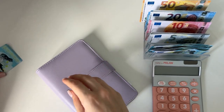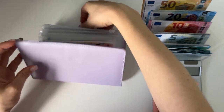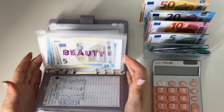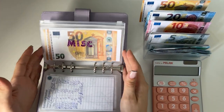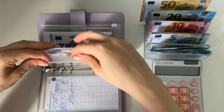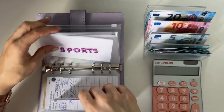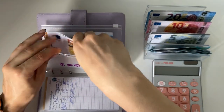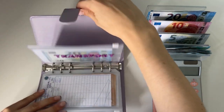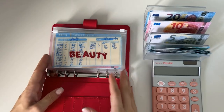Now I'll stuff 50 into our one-month-ahead envelope. Which envelope are we stuffing now? Sports — we're going to put 50 into sports. That's 50, 100, 150. The goal here is 200, so we should be done with the next cash stuffing. That's exciting!